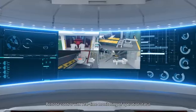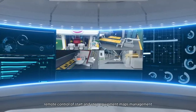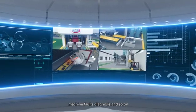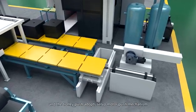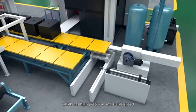Remote control with real-time monitoring of operation status, remote control of start and stop, equipment maps management, and machine fault diagnosis. The sand molds are pushed to the automatic line via a servo motor push mechanism, which has high precision and stable speed.